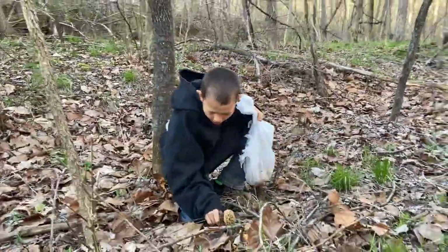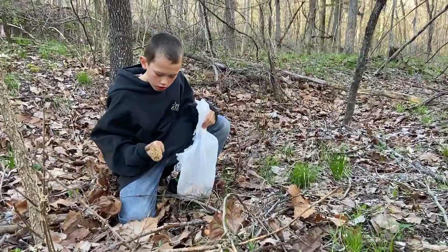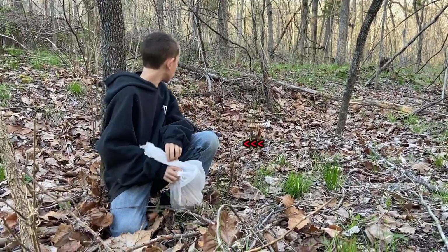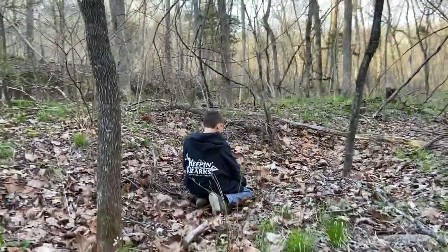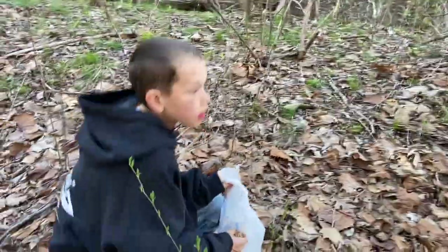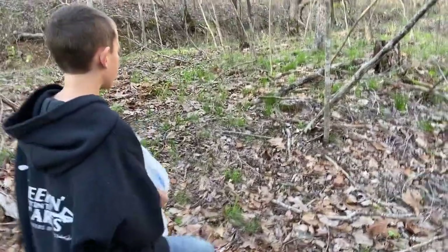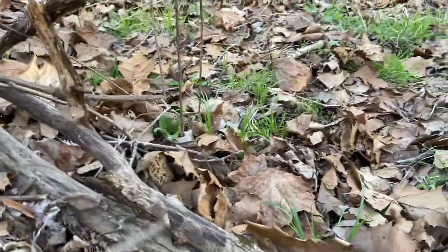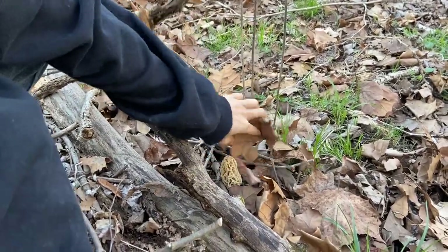That's a good one. I see one directly behind you now. Good finding. We're going to fry that up with your turkey brush tonight. Look at this one — this one is hidden really good under the leaves. He's a dandy. We wouldn't have saw it.